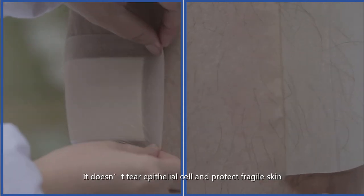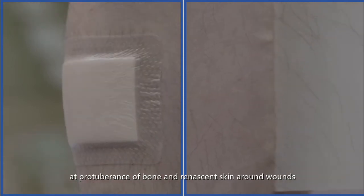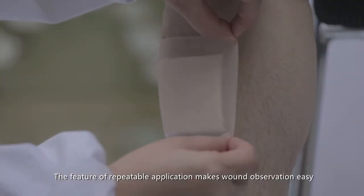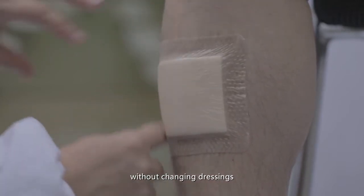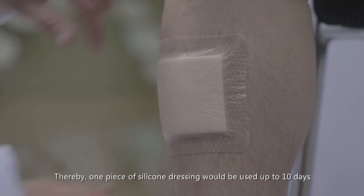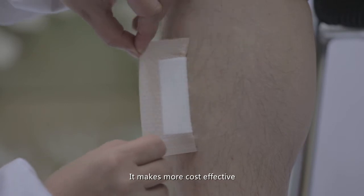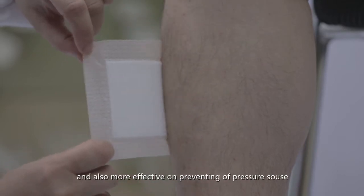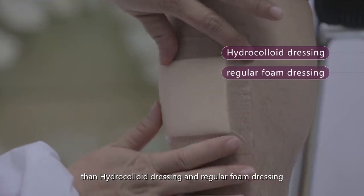They do not tear epithelial cells and protect fragile skin at bony prominences and new skin around wounds. The repeatable application makes wound care easy without frequent dressing changes, allowing one piece of silicone dressing to be used for up to 10 days, making it more cost-effective and more effective at preventing pressure sores than hydrocolloid and regular foam dressings.